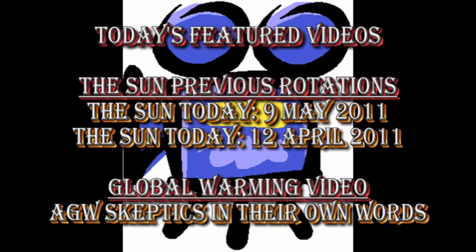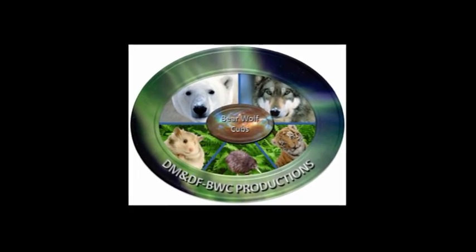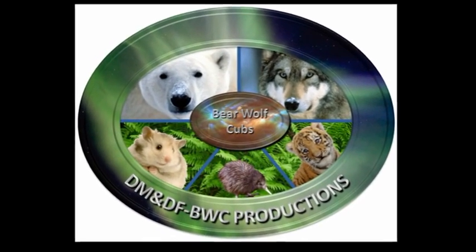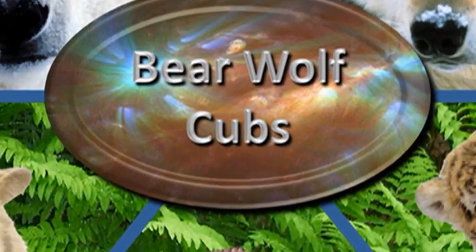Today's featured video on global warming is a video I made about what the so-called anthropogenic global warming sceptics actually say, rather than what some people claim they say. It's an interesting contrast. So that's it for today. Keep safe. Bye for now.